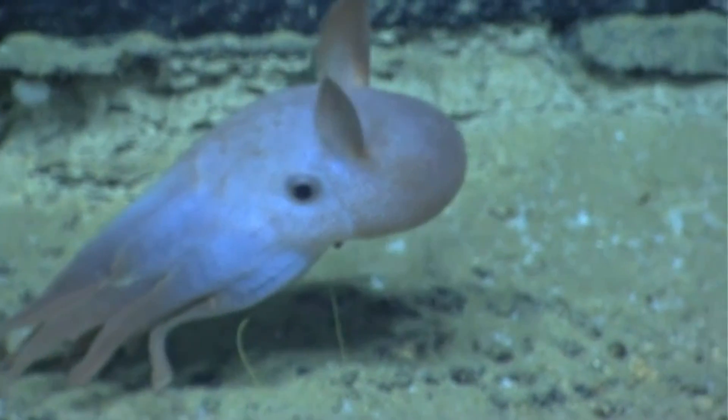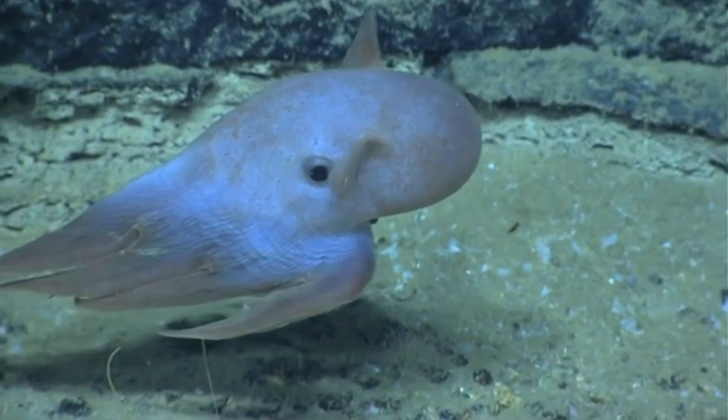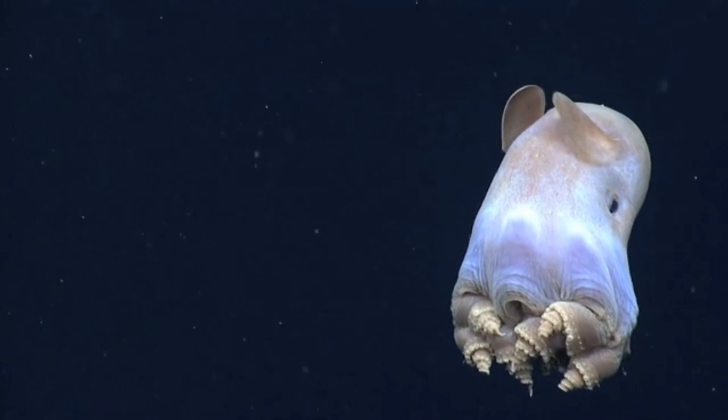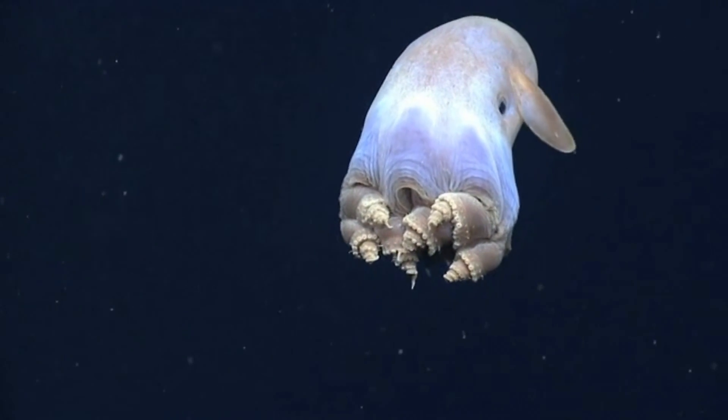Many of the Dumbo octopus species get their scientific names based on where they were discovered or who discovered them. For example, the Emperor Dumbo octopus was found on the Emperor Seamounts. Dumbo octopuses are also known as jellyhead octopuses.